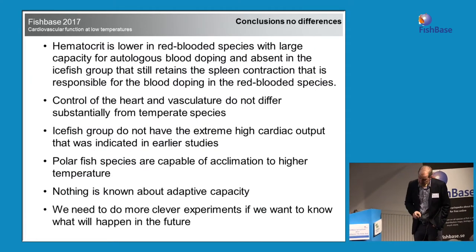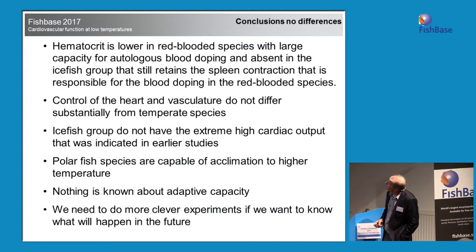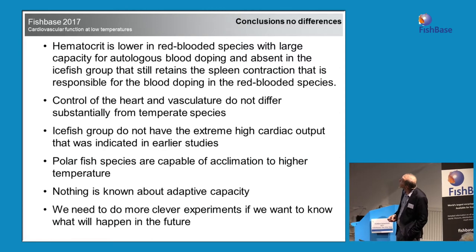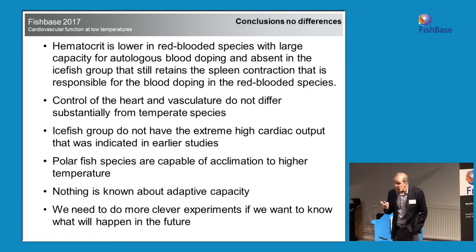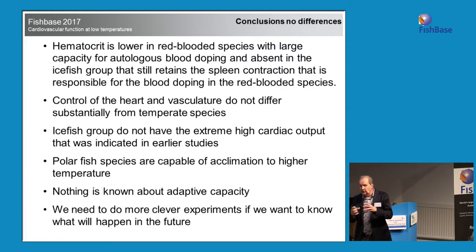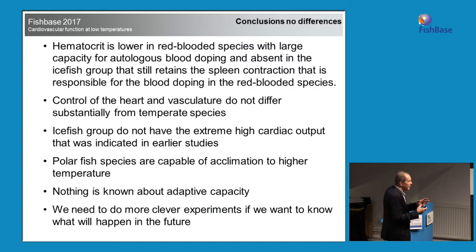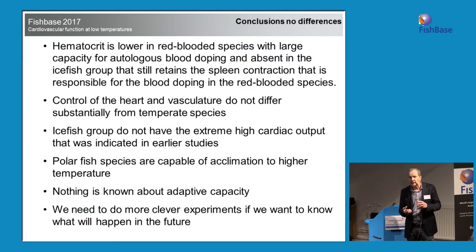Conclusion: hematocrit is lower in the red-blooded species, with a capacity for blood doping — storing red blood cells in the spleen and releasing them when needed — and absent in the icefish group. Interestingly, the icefish group retains the capacity for spleen contraction, so probably before they lost the hematocrit, they had the capacity to increase it by spleen contraction; now they can just contract the spleen with no cells to release.